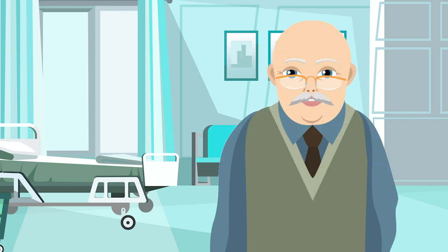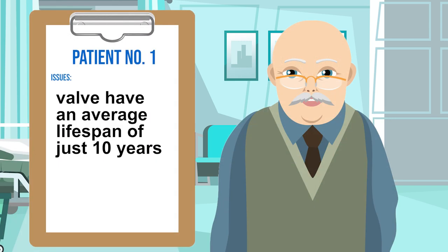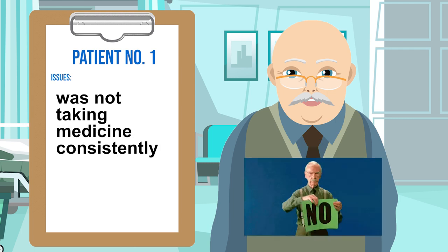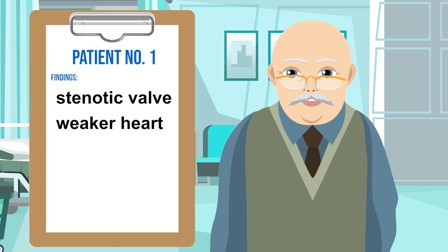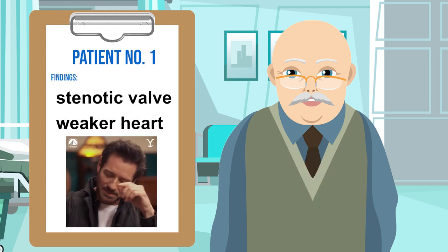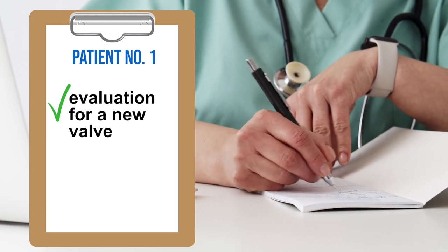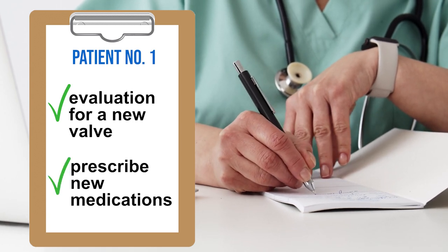For this gentleman, unfortunately we have two issues to solve. Number one, the type of valve he has has an average lifespan of about just 10 years and it's starting to show signs of failure on his ultrasound. Number two, he wasn't taking his medications consistently prior to this visit and is starting to develop signs of heart failure. The combination of a stenotic valve and a weaker heart — not good. We need to start the process of getting him evaluated for a new valve immediately, as well as addressing his weaker heart with newer medications.